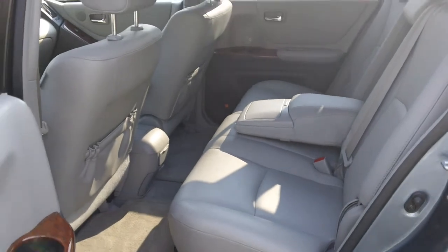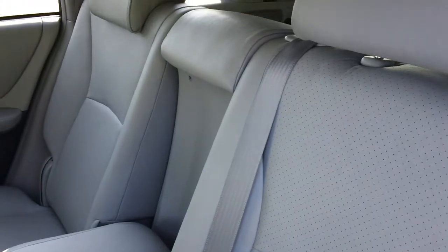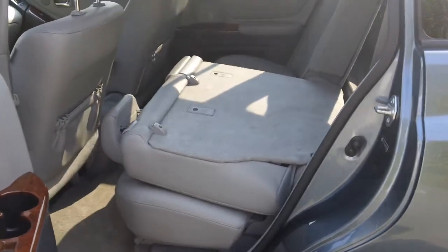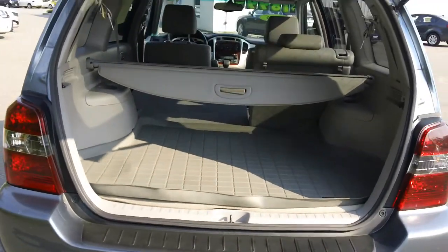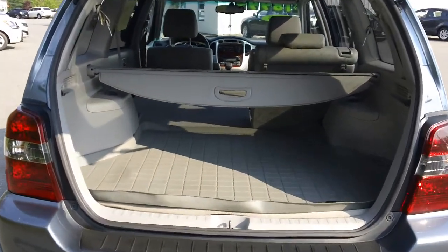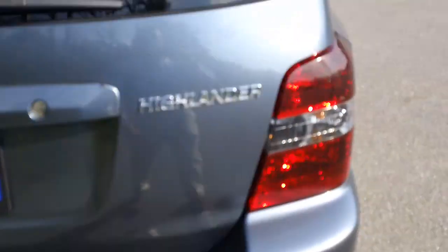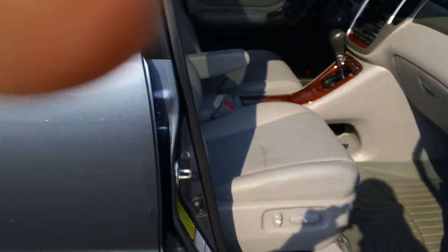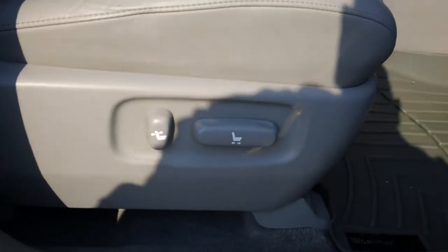Plenty of room for the passengers in the back. Nice sturdy back to that seat for storage. The Highlander offers plenty of room and plenty of cargo space in this vehicle. We'll take a look at the passenger side here — it's a powered passenger seat.